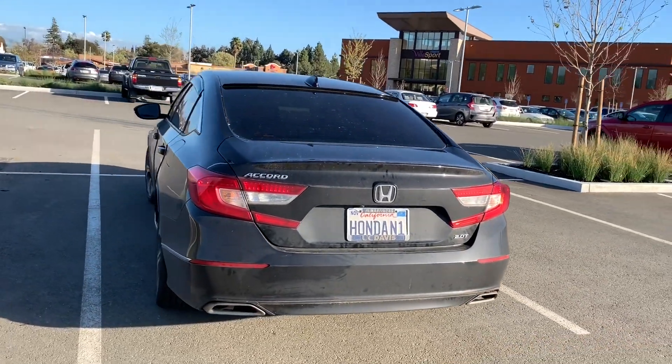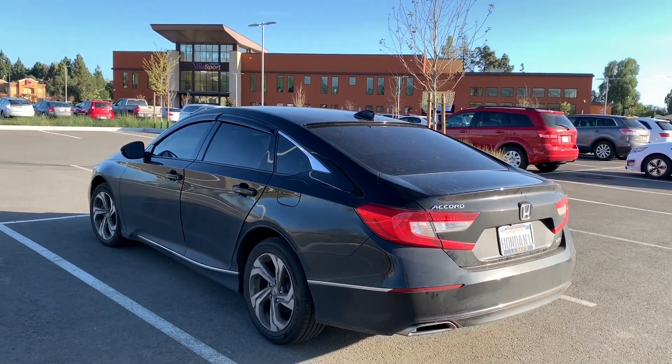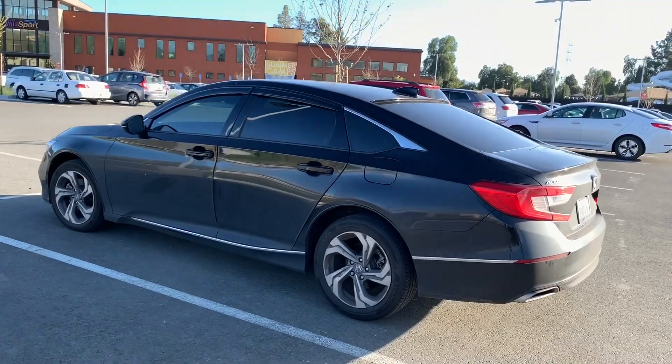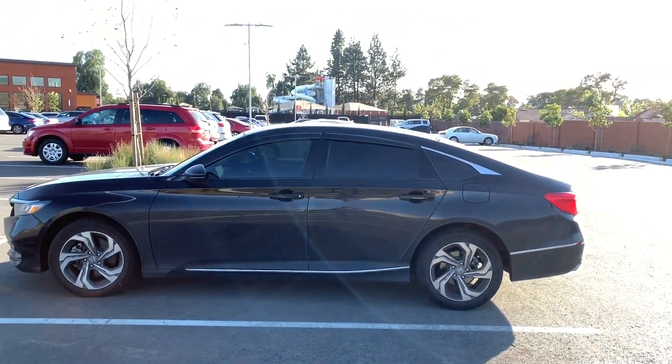I just want it to look natural, so I didn't wash the car. But yeah, this is my baby right here. Enjoy the video and we're gonna get started pretty soon.